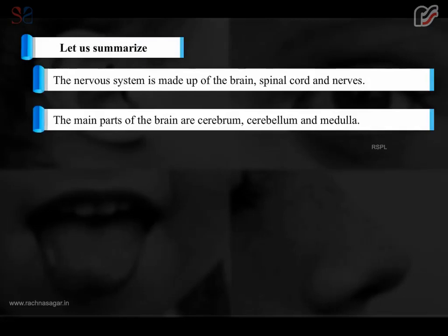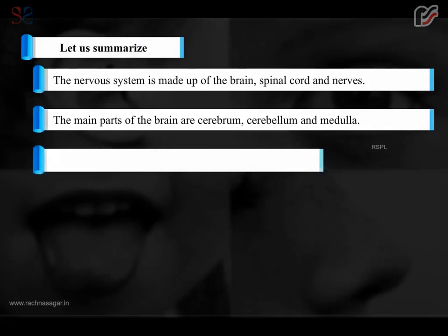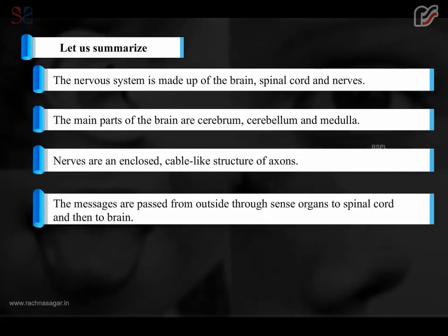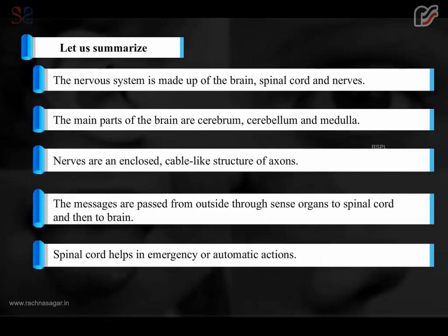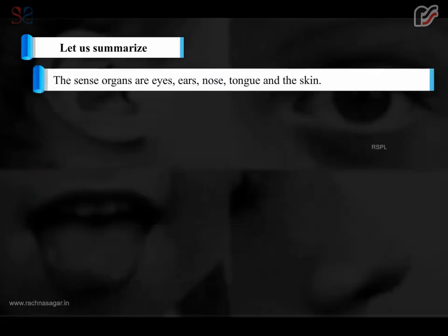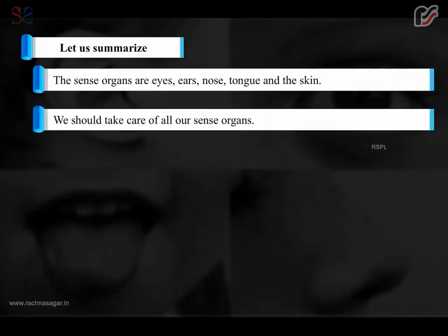In summary: the nervous system is made up of the brain, spinal cord, and nerves. The main parts of the brain are the cerebrum, cerebellum, and medulla. Nerves are enclosed cable-like structures of axons. Messages pass from outside through sense organs to the spinal cord and then to the brain. The spinal cord helps in reflex actions. The five sense organs — eyes, ears, nose, tongue, and skin — help gather information from our surroundings, and we should take care of all of them.